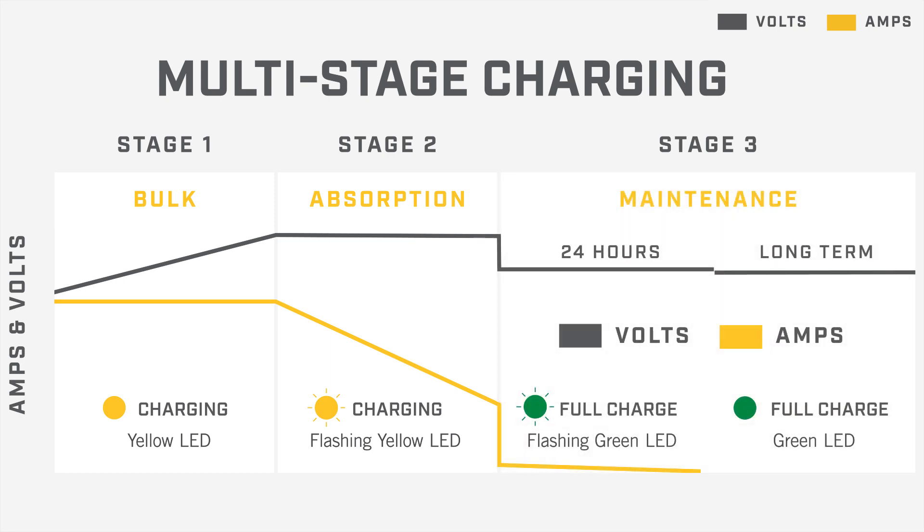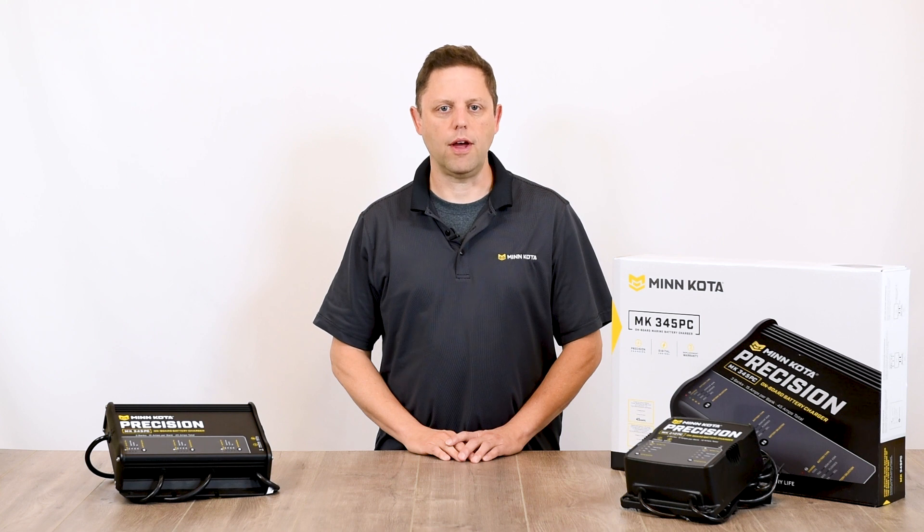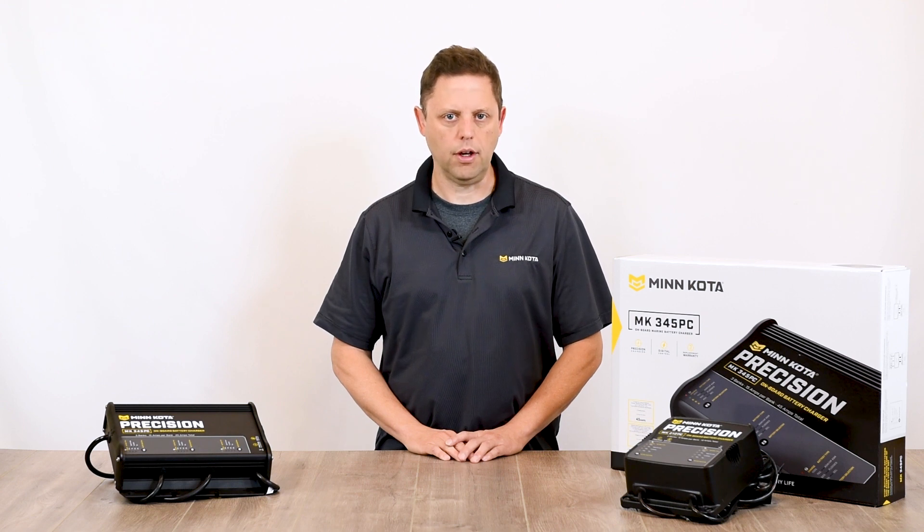And the last is the maintenance stage, where voltage is lowered and monitored, providing additional charging until the battery is needed by the user. Many trickle chargers will output the same voltage and current regardless of the needs of the battery, which can lead to battery damage. Minn Kota onboard chargers prevent under or over charging by moving intelligently through the three stages of battery charging and maintaining peak capacity during the float phase.